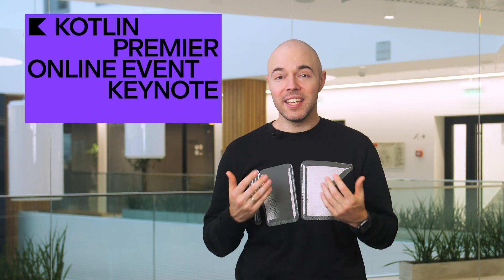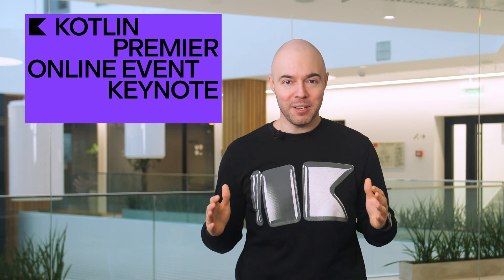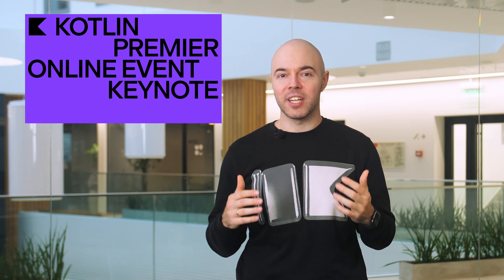The top story this month is definitely the Kotlin Premiere online event, which took place on October 19. In the keynote, we revealed all of the major plans and announcements from the Kotlin team, and in the Q&A session after, answered your hottest questions. Let's have a quick look back at the main highlights from the day.